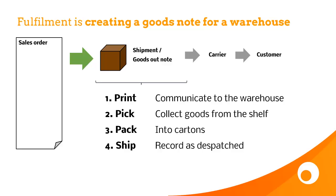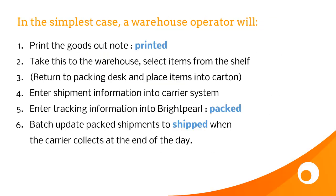We'll look at different scenarios of using each of these in different warehouses. In the simplest case, a warehouse operator prints the goods outnote — and that's the printed stage. He takes this into his warehouse, selects the items from the shelf, returns to the packing desk and places the items into the carton.